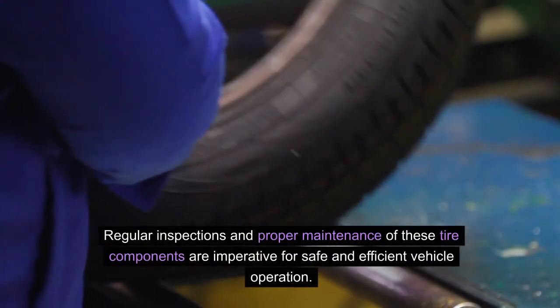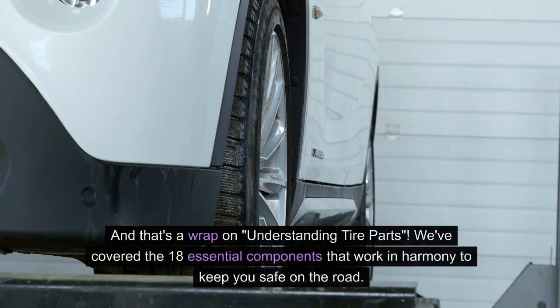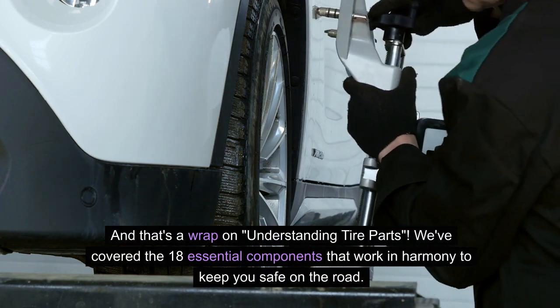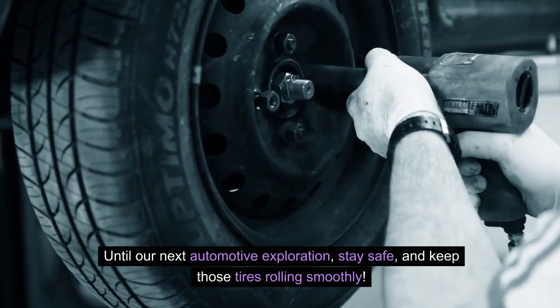Regular inspections and proper maintenance of these tire components are imperative for safe and efficient vehicle operation. And that's a wrap on understanding tire parts. We've covered the 18 essential components that work in harmony to keep you safe on the road. Until our next automotive exploration, stay safe and keep those tires rolling smoothly.